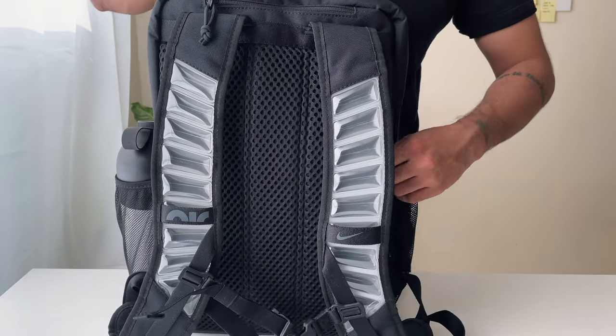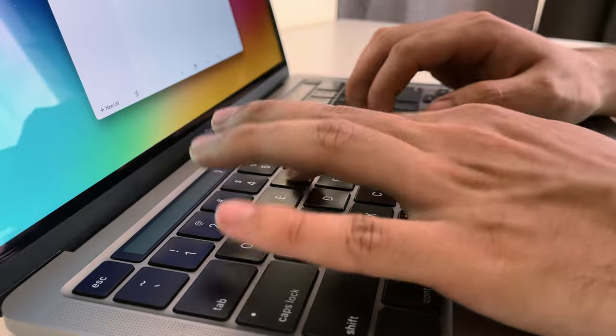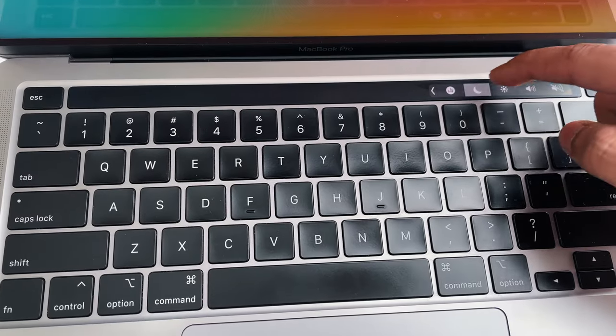The first thing that I carry is the MacBook Pro 13-inch, the 2020 model. I've been meaning to upgrade to the new M2 MacBook Pro, but this one does the job well for now. I just love the Touch Bar — it's extremely fun to use and I don't miss the function key row at all.